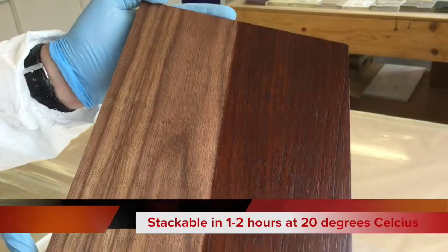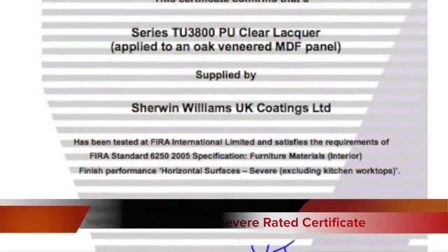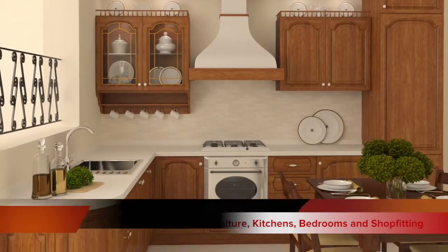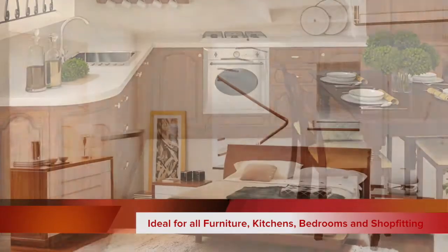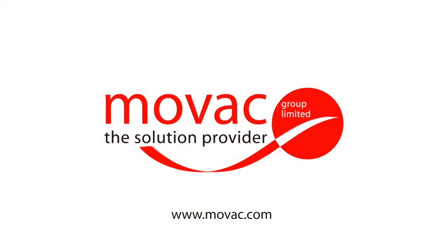The FIRA 6250 severe use rated Caelac TU38 lacquer is ideal for all interior furniture including kitchens, bathrooms and shop fitting applications, and is available in a number of gloss levels. Caelac TU38 range lacquer — high build, severe use rated polyurethane self-sealing lacquer from the suppliers of innovative wood solutions.